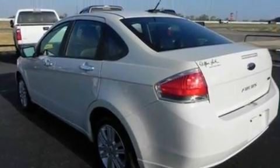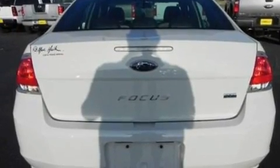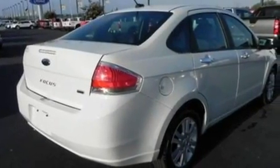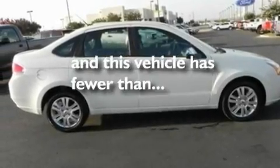Its top features include heated front seats, cruise control, heated side view mirrors, four well-positioned speakers, leather seats, a multi-link rear suspension, aluminum wheels, a low tire pressure indicator, a keyless entry system, and this vehicle has fewer than 12,000 miles on the odometer.